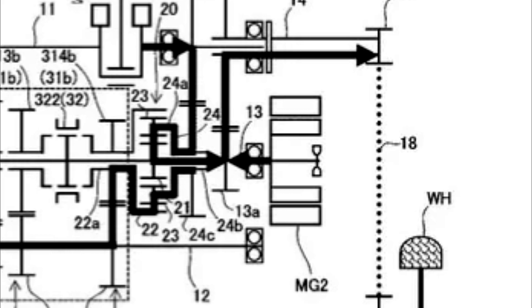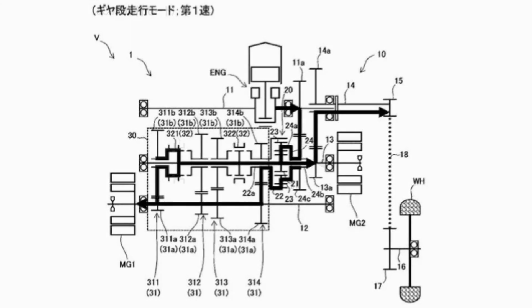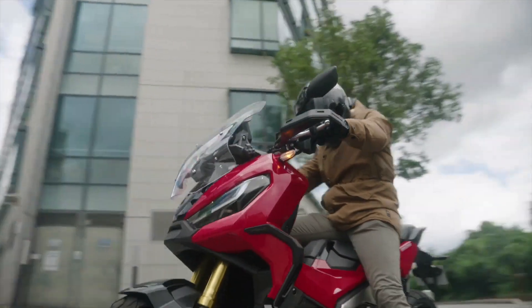Second, the eCVT mode. In this mode, the X-ADV uses a combination of power from the combustion engine and two electric motors. The motors also operate as generators to recharge the battery when there is excess power.